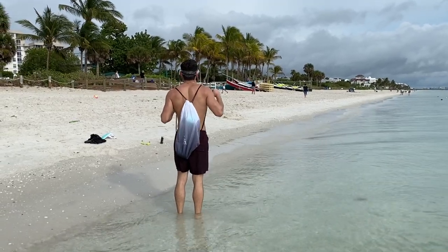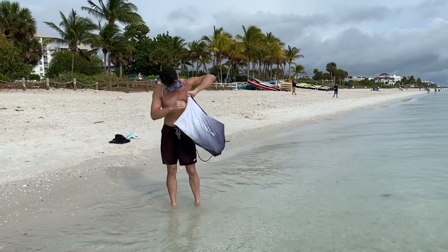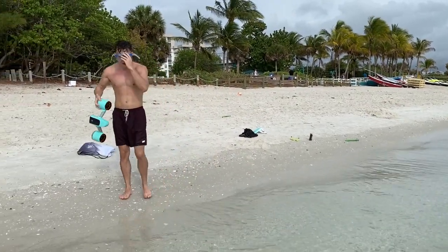Hello everyone, I'm Steve Fallmark with Sub Blue down here in Fort Myers Beach. We're demonstrating the new Sub Blue White Shark, which comes complete with the carrying case backpack. We have a live sample here right on the beach, ready to go.